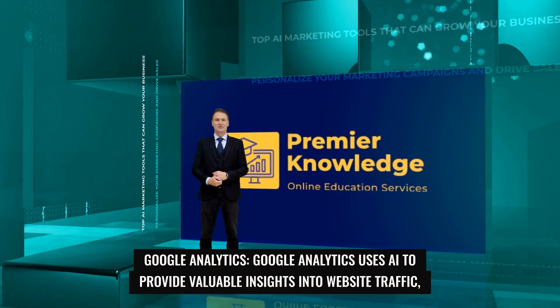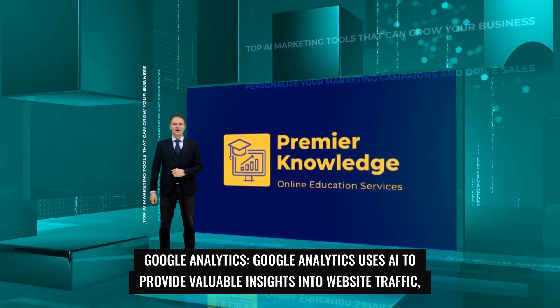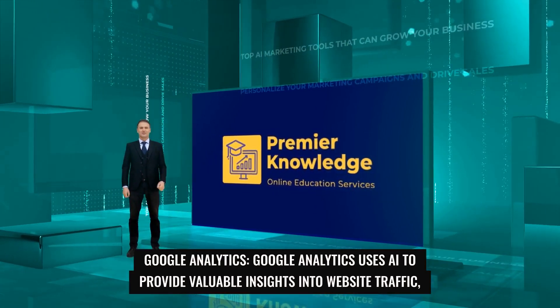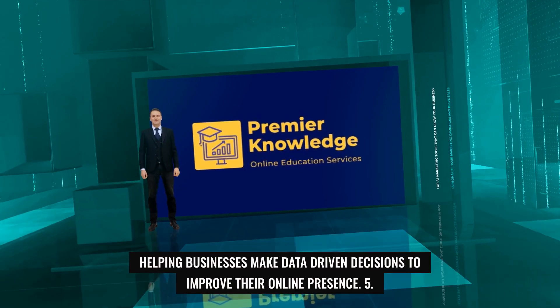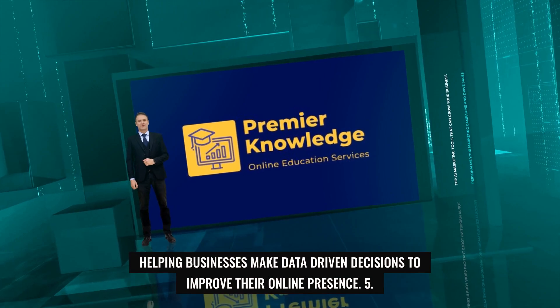4. Google Analytics. Google Analytics uses AI to provide valuable insights into website traffic, user behavior, and marketing effectiveness, helping businesses make data-driven decisions to improve their online presence.